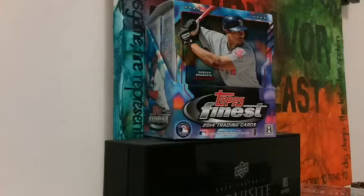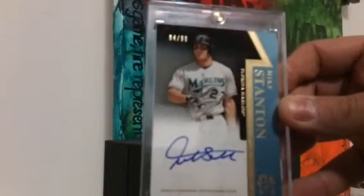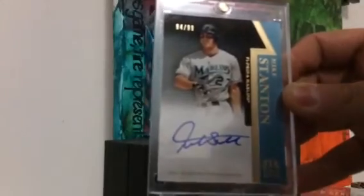This was also a pretty cool pickup. Number 94 out of 99 from 2011 Tier 1 — I believe this was the first year they made Tier 1. On-card autograph of Mr. Mike — don't call me Giancarlo — Stanton. Stanton on Ice, if you will. Most of you guys will get that reference.